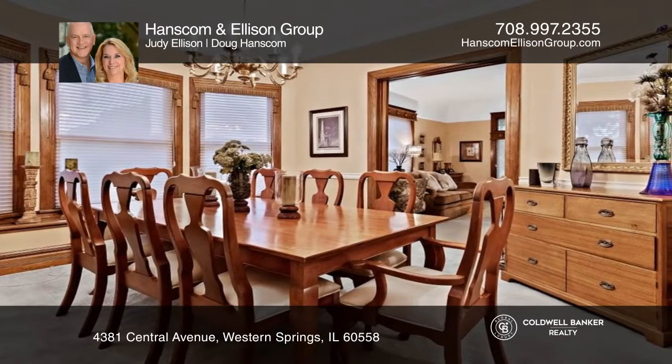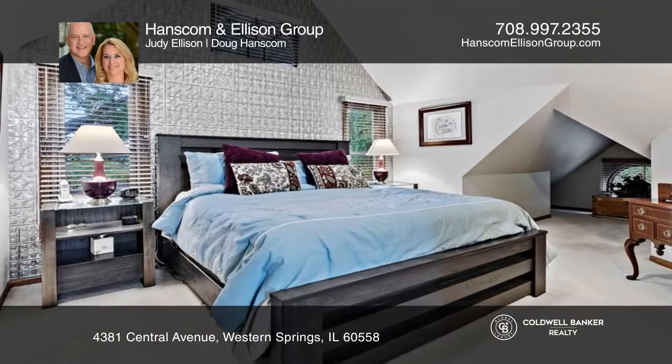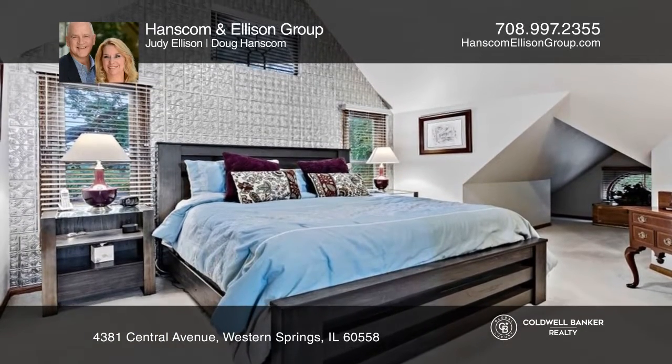The large kitchen offers an island, newer appliances, and a breakfast room. Includes four bedrooms and four baths. The finished basement has a recreation room, a fireplace, and storage.